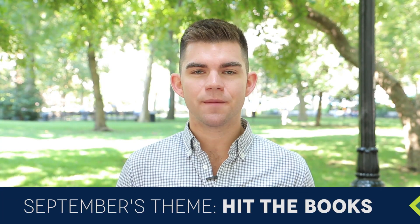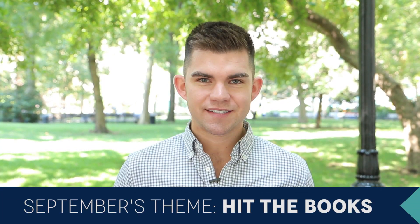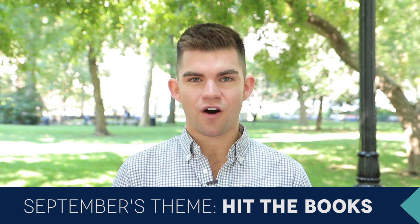Hey guys, it's Thomas from Birchbox. Now we know it's still the middle of August and you guys are still enjoying all your awesome summer camp supplies, but there are some really exciting announcements that we want to make about September right now. Our theme for September is Hit the Books, and that means we're doubling down, refocusing, boosting our productivity, really getting ourselves in great shape for the fall.